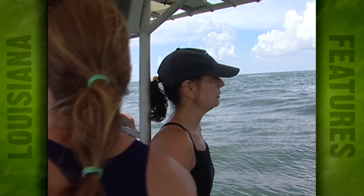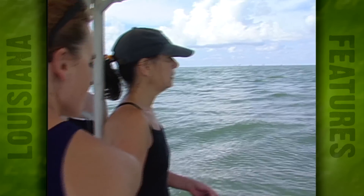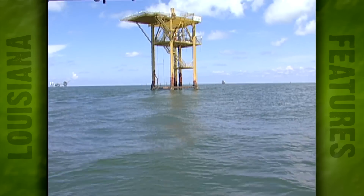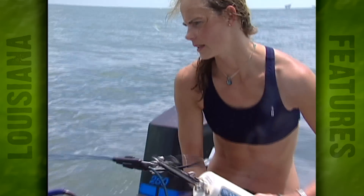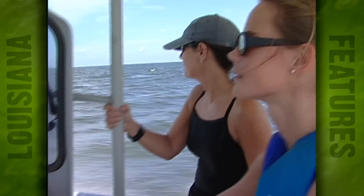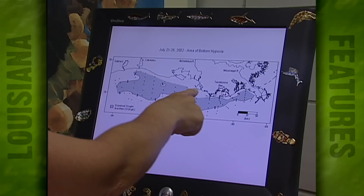Today they're diving about 25 miles southeast of Terrebonne Bay. Heading up the hypoxia zone research is Dr. Nancy Rabelais of Louisiana University's Marine Consortium, or LUMCON. She and her assistants Laura, Adam, and Kyle make regular monthly trips out here to check numerous stations, from Terrebonne Bay all the way to the Atchafalaya area.